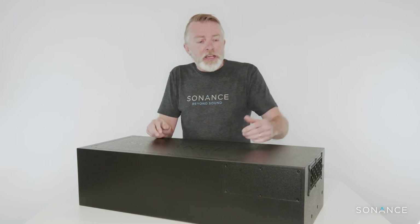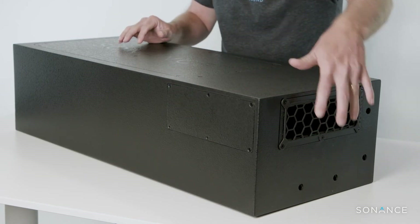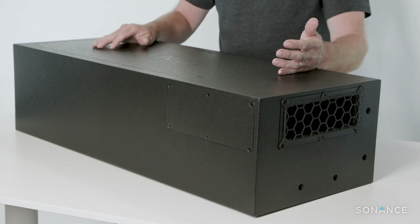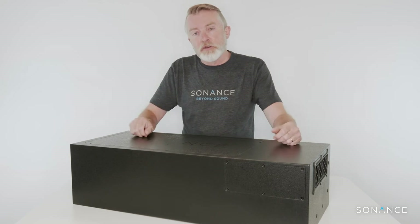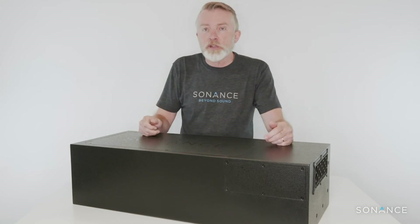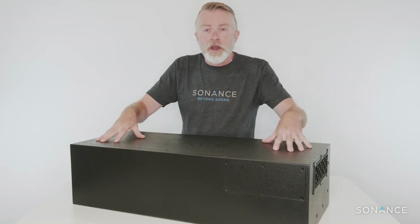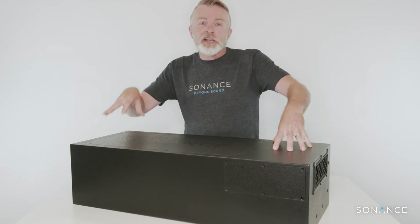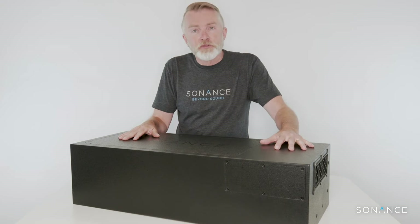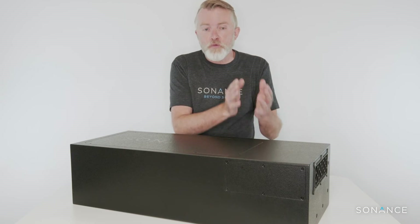The other unique thing about this product is it's ported from this end, but you can unscrew the plate on the side and swap the plate and the port — so you'll always achieve optimum sonic performance in any installation. It comes with rubber feet in the box so you can mount it on the ground. There's a standard Phoenix connector on the end with a zip tie to ensure the cable doesn't pull out, and a cap with cable management so you can run a gland or grommet on the end. It also has an integrated 300 watt transformer using the same laminated core technology as the rest of the Sonance Professional Series range, giving you 8 ohm performance in a 70 volt or 100 volt domain.